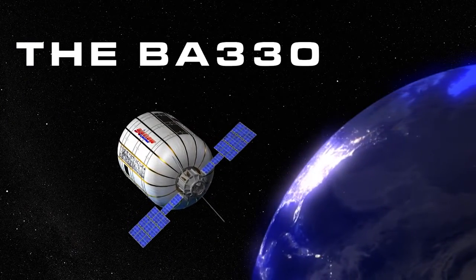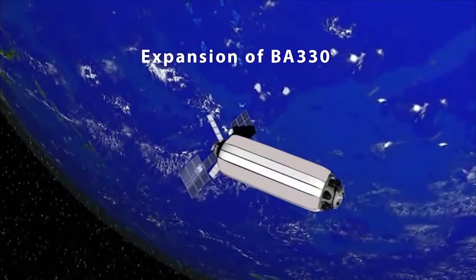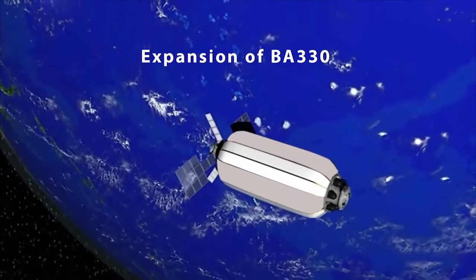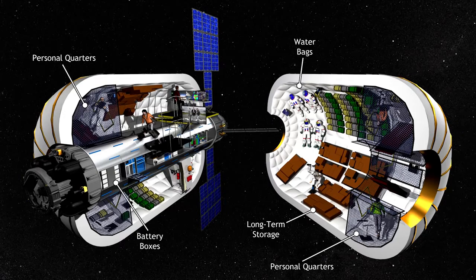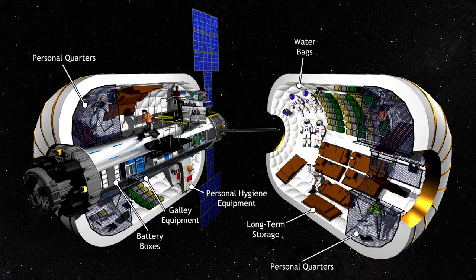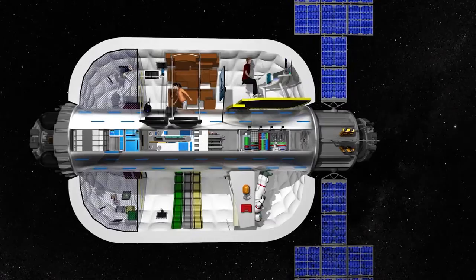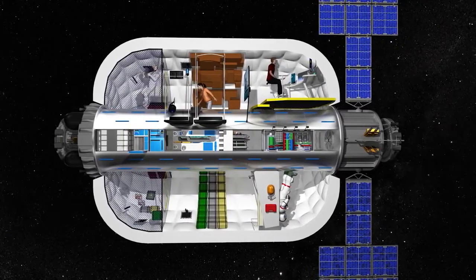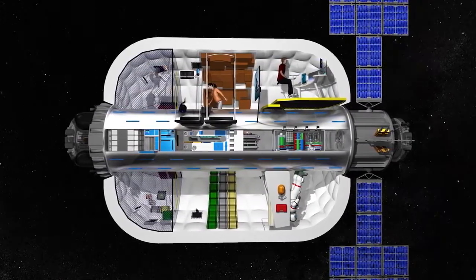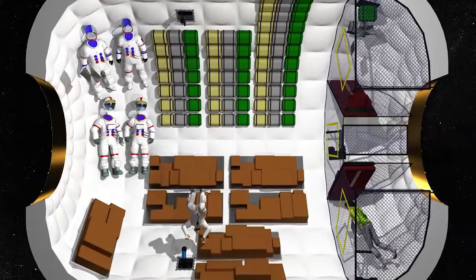Introducing the world's first stand-alone expandable space habitat, the BA-330. A single BA-330 is three times the size of any individual module that contributes to the volume of the International Space Station. Radiation and thermal protection are further enhanced with water lining on the interior surface. The BA-330's atmospheric containment layers consist of multiple multi-layer films for redundancy and abrasion protection. The BA-330 has a maximum crew size of six, 330 cubic meters of pressurized volume, and a minimum 20-year design life. BA-330's micro-meteoroid and orbital debris protection exceeds the International Space Station's capability.